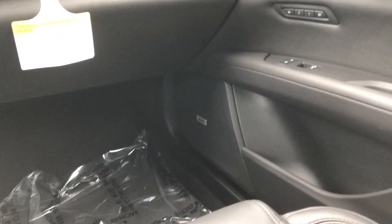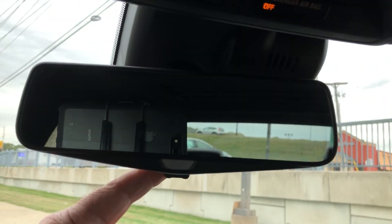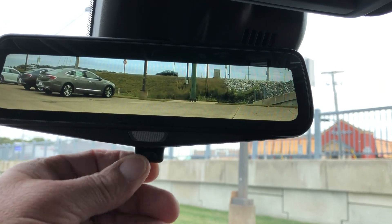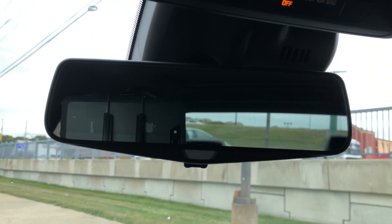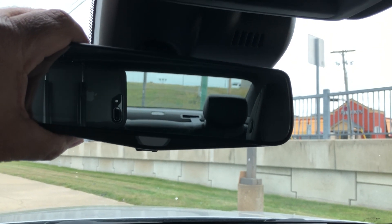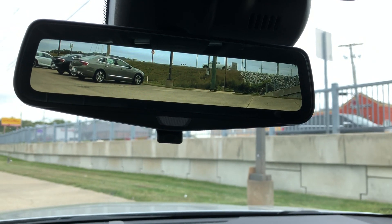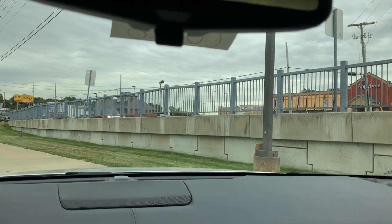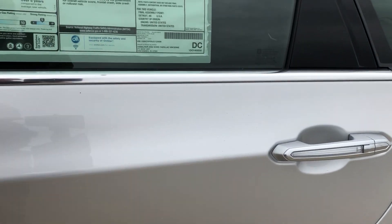The interior is jet black with a 10-speaker Bose premium sound system. One notable feature is the rear camera mirror — you can switch between using the camera or a conventional rear view mirror, and there's quite a difference in the amount of visibility going from the mirror to the camera. So that's a nice feature. Now we're going to move to the back seat.